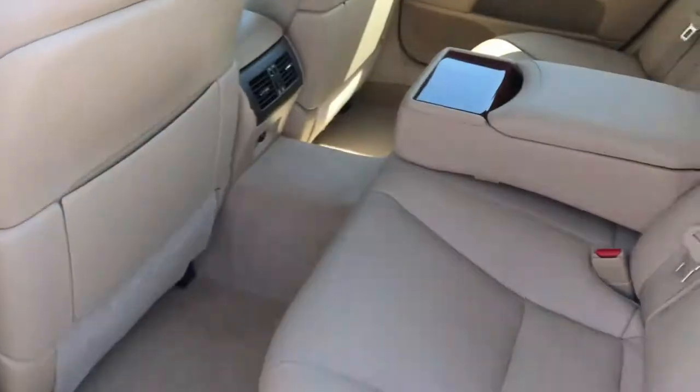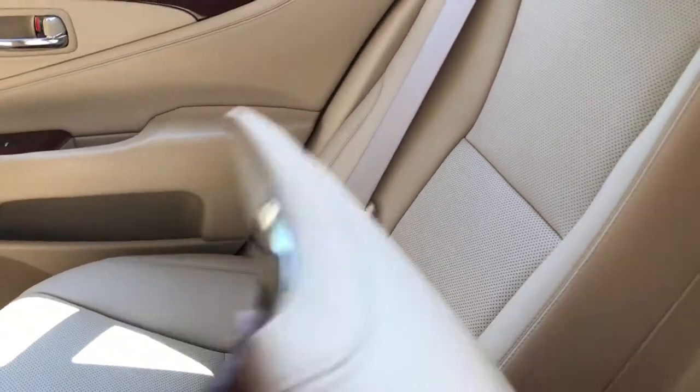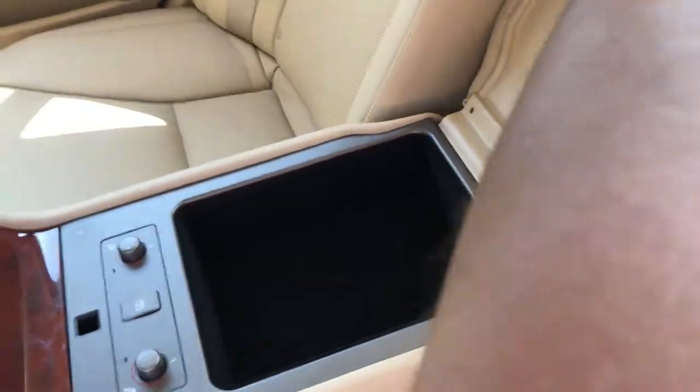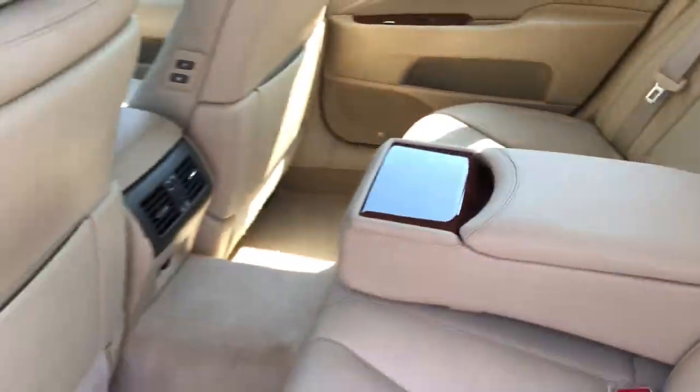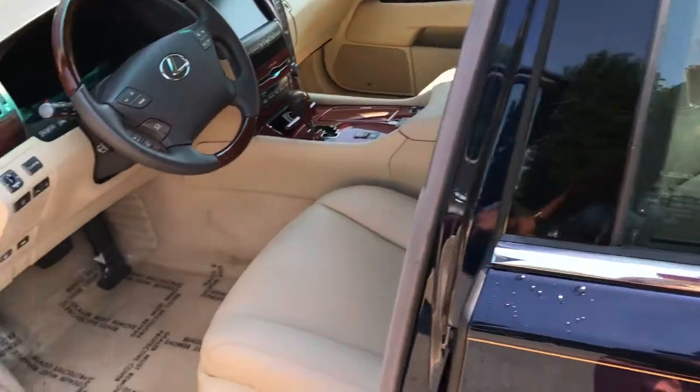As you can see, the tan hides are in perfect condition. Some of the features this car has is rear heated seats and a rear sunshade controller. It has the soft closed doors as well.